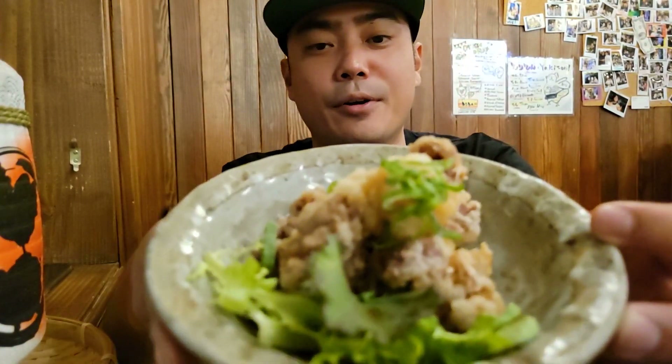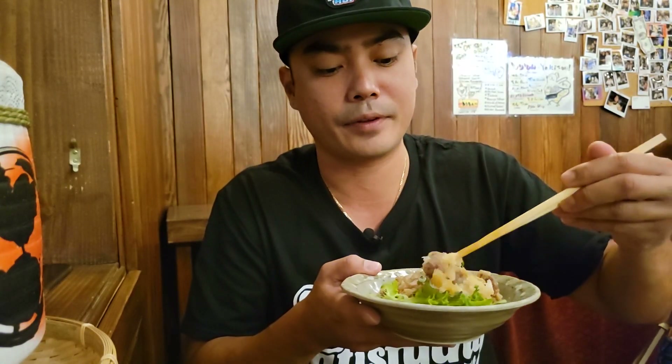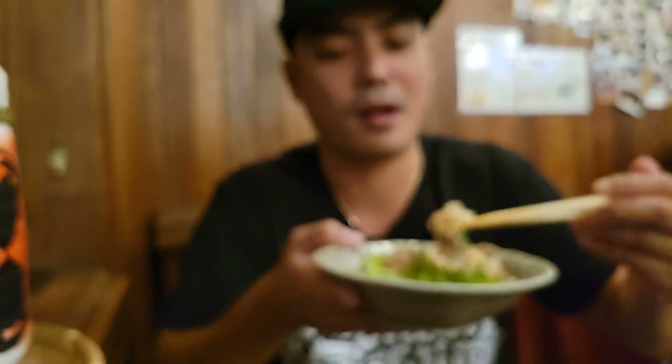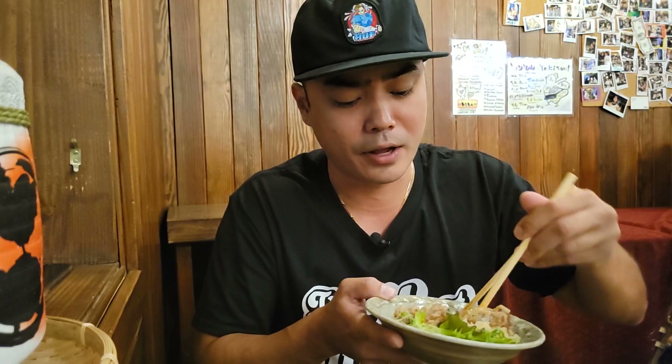So we got some more deep fried food. This is some fried gizzards — it looks like there's some daikon and ponzu sauce on it. Fried really nicely. The gizzards have a slightly crispy, crunchy texture. That's good — I love the texture of these gizzards.